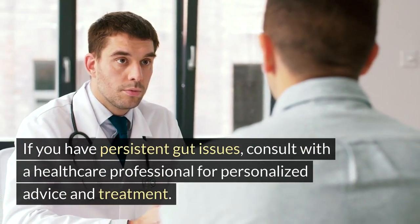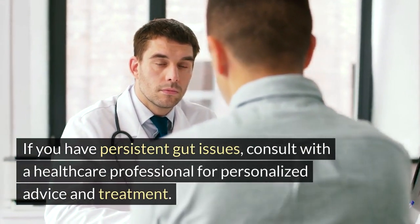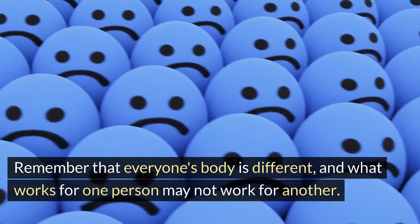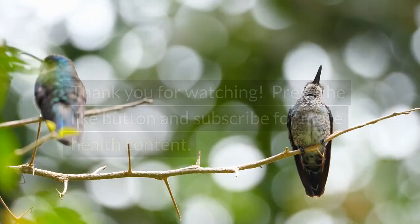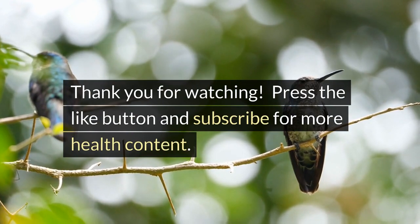If you have persistent gut issues, consult with a healthcare professional for personalized advice and treatment. Remember that everyone's body is different, and what works for one person may not work for another. It is essential to make gradual changes and observe how your body responds. Thank you for watching. Press the like button and subscribe for more health content.